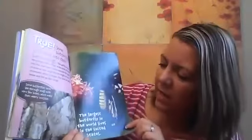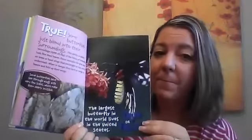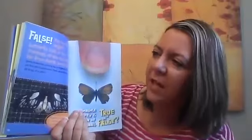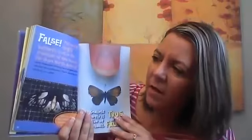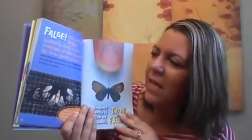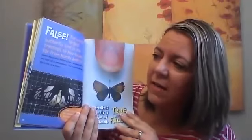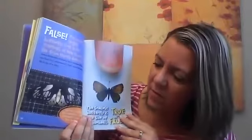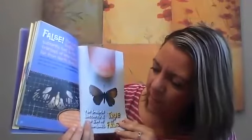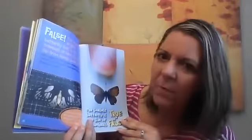True or false? The largest butterfly in the world lives in the United States. False. The world's largest butterfly lives in the treetops of New Guinea, far from North America. The Queen Alexandra's birdwing has a wingspan of about one foot — that's about the wing size tip-to-tip of a robin. It's almost as big as a bird. Laws now protect the endangered Queen Alexandra's birdwing from hunters.